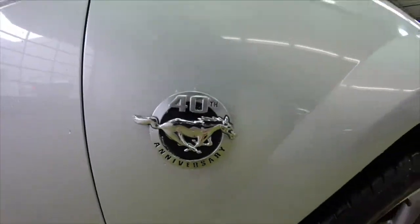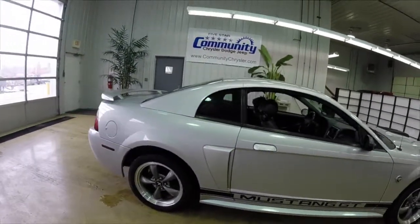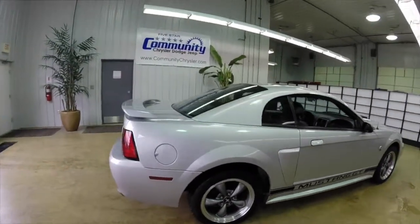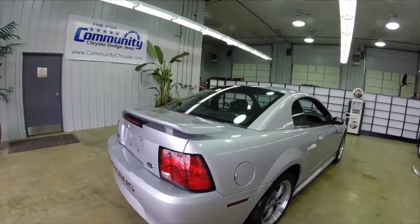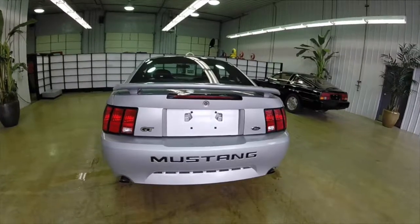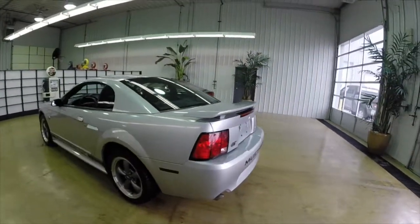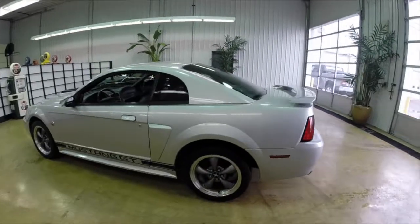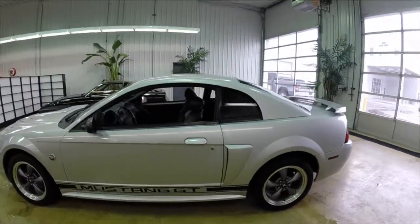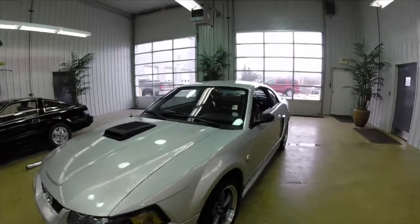This paint is silver clear coat metallic with the dark charcoal leather. It's powered by the 4.6 liter V8 engine with a 5-speed manual transmission. This vehicle also has the shaker hood scoop on it — it's an active hood scoop.